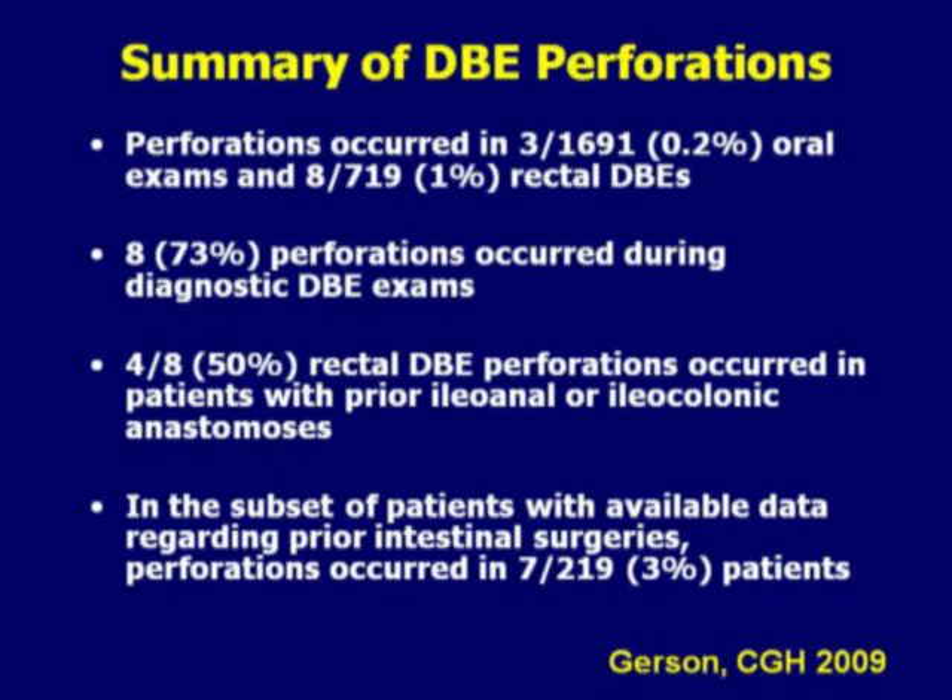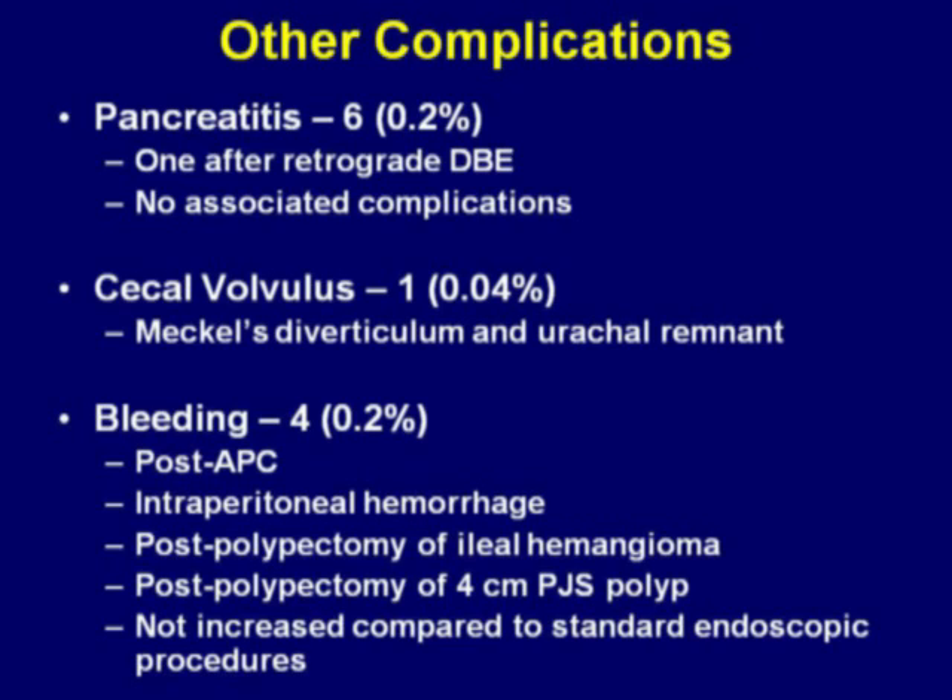In summary, the risk of perforation was greater in the retrograde examinations compared to the oral. Seventy-three percent of the perforations actually occurred in diagnostic double balloon examinations. In patients with altered surgical anatomy, the perforation rate was approximately 3 percent. Other complications include pancreatitis in six patients. One patient developed pancreatitis after a retrograde double balloon. One patient developed a cecal volvulus, and bleeding occurred in approximately four patients.